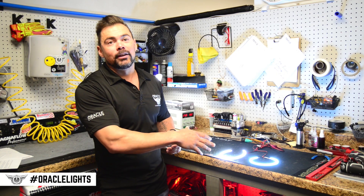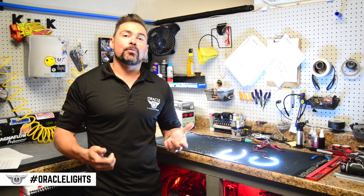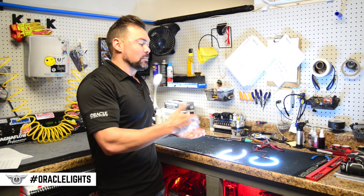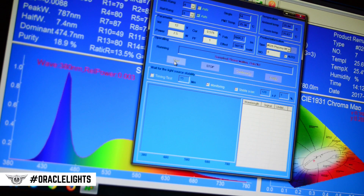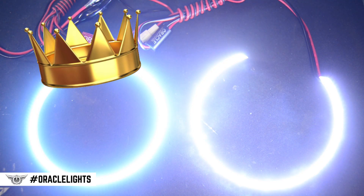Side by side, it's hard to tell which one is brighter. We get asked this question a lot when customers are trying to decide which product to buy — SMD or plasma? It's hard to tell just by looking at it with the naked eye, but luckily we have an easy test we can do to determine which one is actually brighter. It was very close, but the SMD halos are approximately 4% brighter when compared to the plasma halos based on our photometric test.